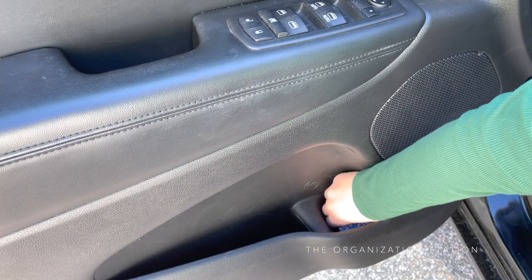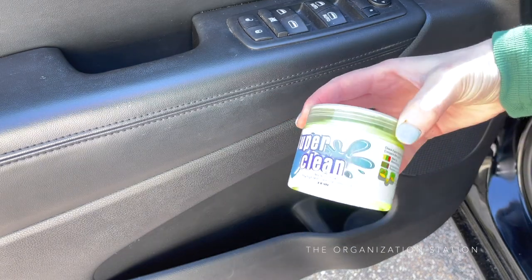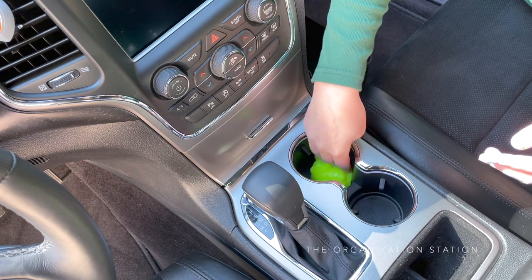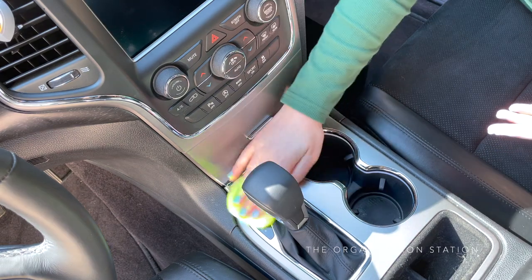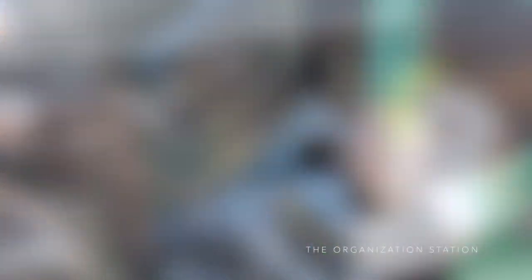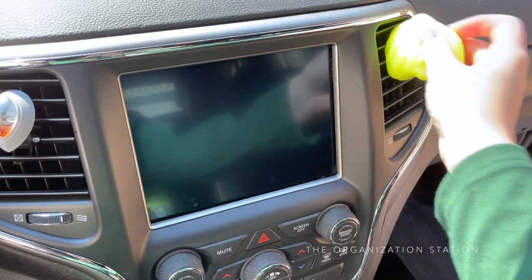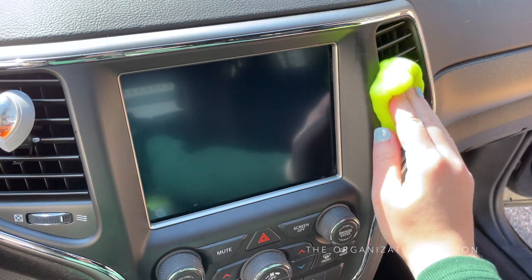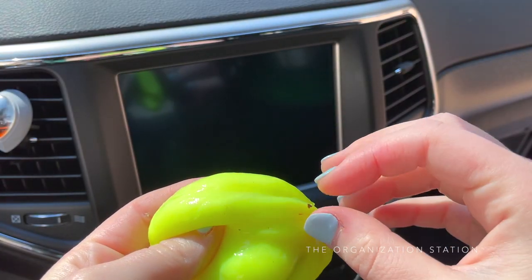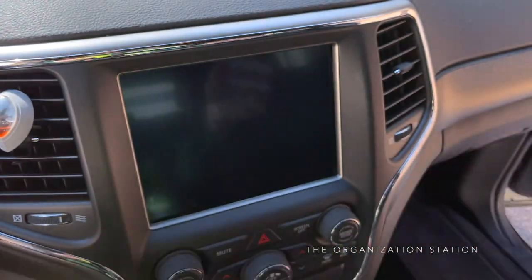Below the wipes is this super clean gel. This is great to use on technology as well and it also makes for a great stocking stuffer. It gets all of the dust and dirt located in those hard-to-reach places that a regular rag or wipe would not be able to pick up. It also has a very nice citrusy clean smell to it, which is a nice touch. When I'm done using it, I pick any large pieces of dirt out of it and then put it back in the container.